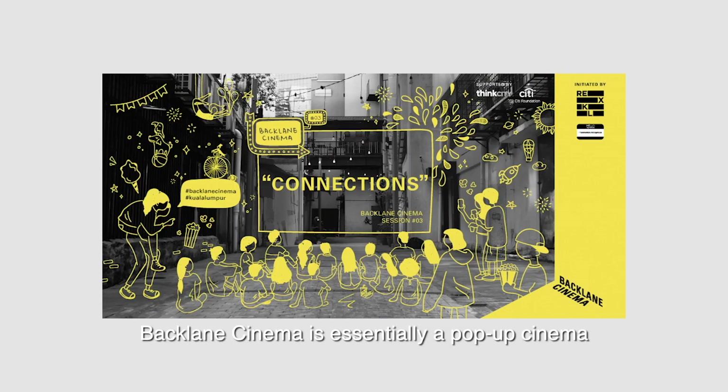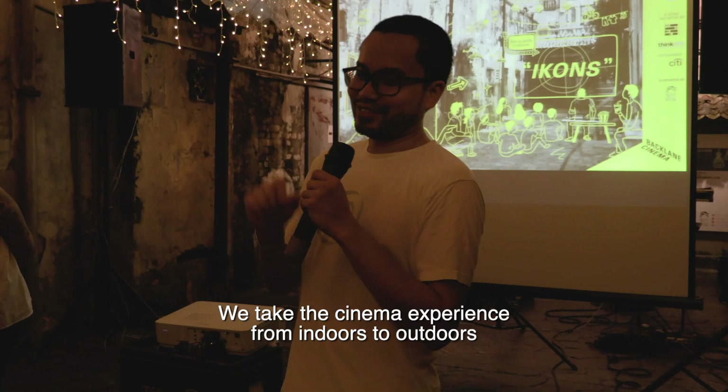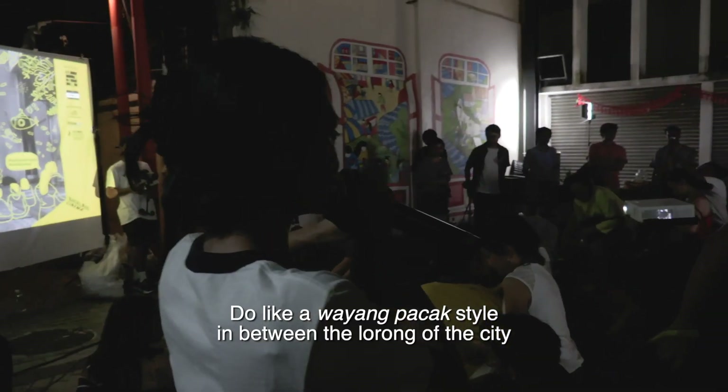Back Lane Cinema is essentially a pop-up cinema — we take the cinema experience from indoors to outdoors, doing a wayang pacat style in between the lorongs of the city.